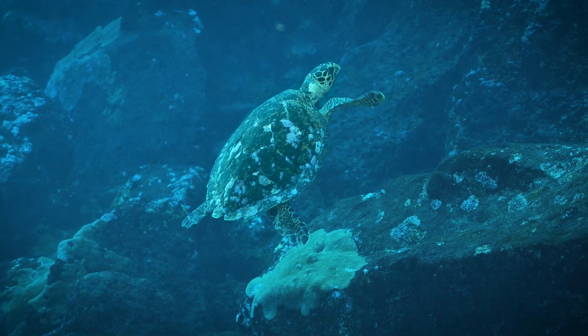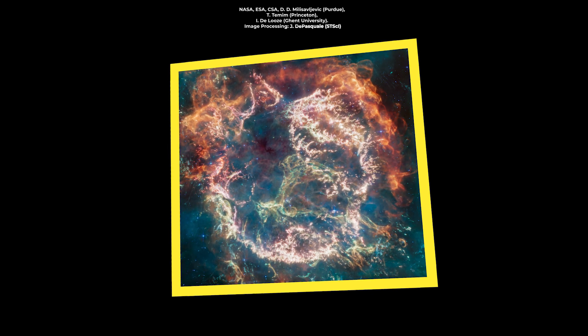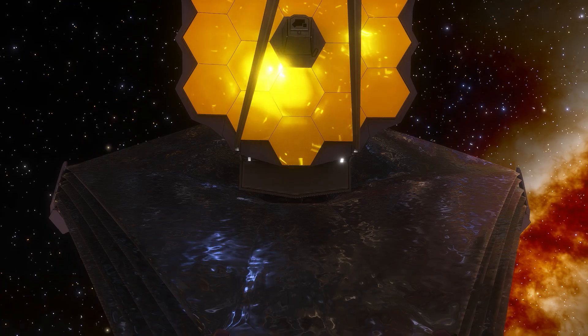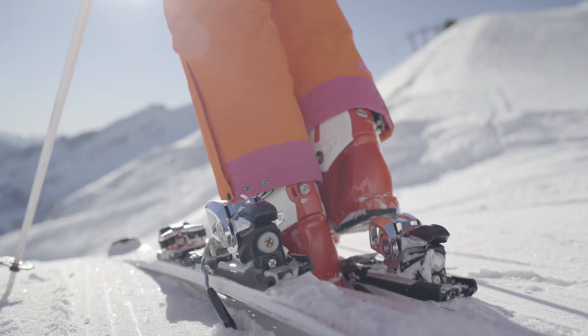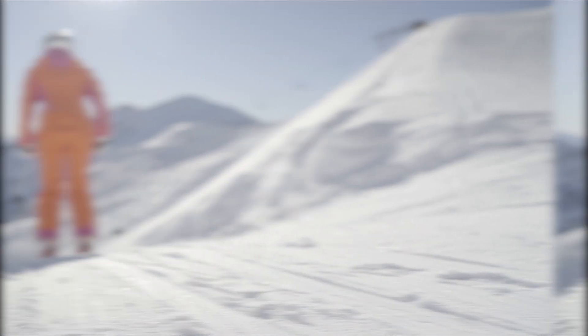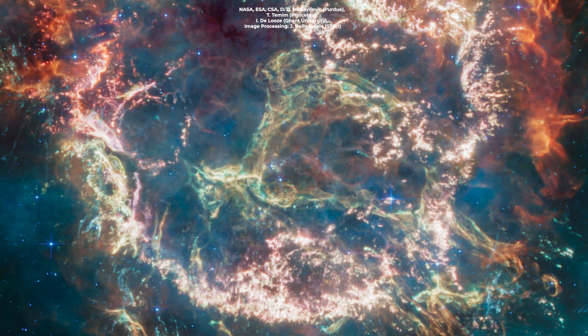Hello, space enthusiasts! Today, we're diving deep into the latest and greatest picture of Cassiopeia A, brought to us by none other than the James Webb Space Telescope. So strap in, because we're about to embark on a journey that's out of this world. Just look at this beauty.